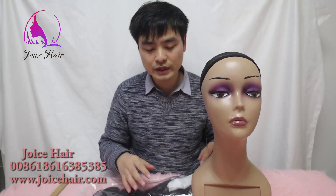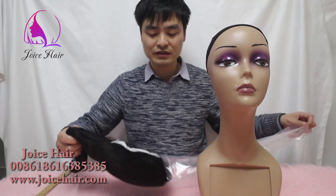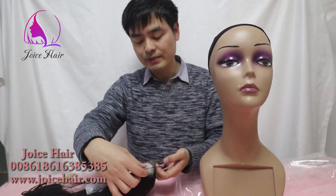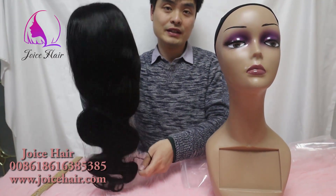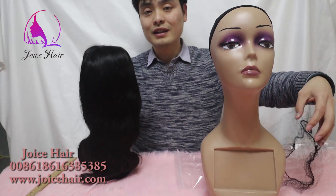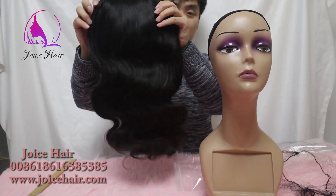Are you looking for a closure wig? In today's video, I'm going to show you this closure wig we made. I know many people like closure wigs instead of frontal wigs. We offer customized wigs for closure wigs, and we can customize according to your lace type and density so that we can make the best closure wig for you.